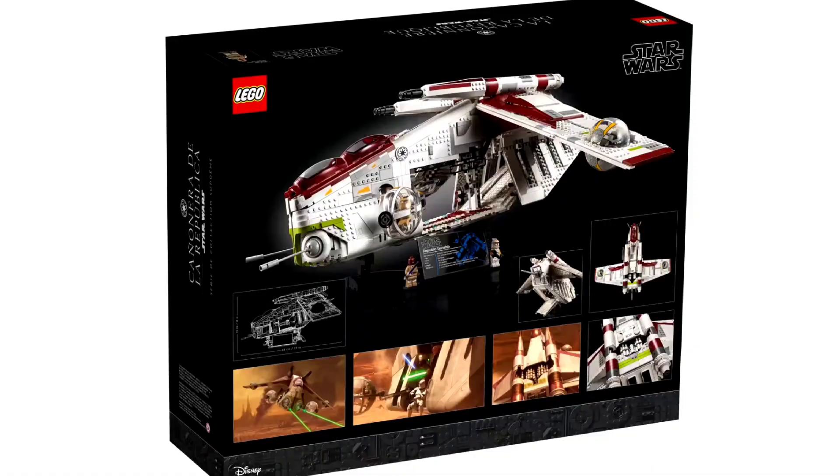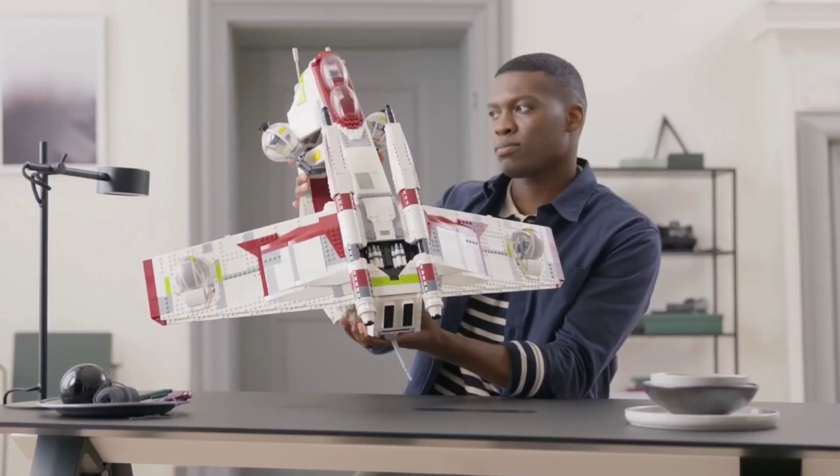The color scheme on this is beautiful, with the white, lime, dark red, black, brown, and gray all really complementing each other very well — makes the whole set look very, very nice. With this picture of this guy holding it, this thing is massive — like the size of a small child. I'm kind of surprised by the massive size of it.